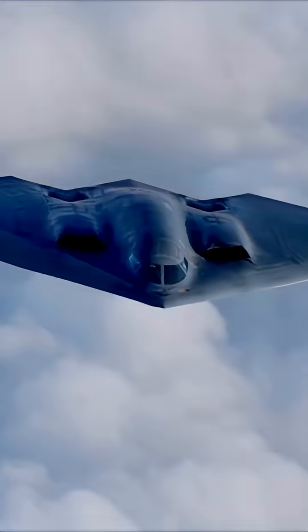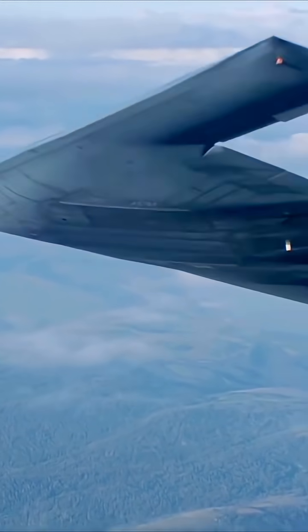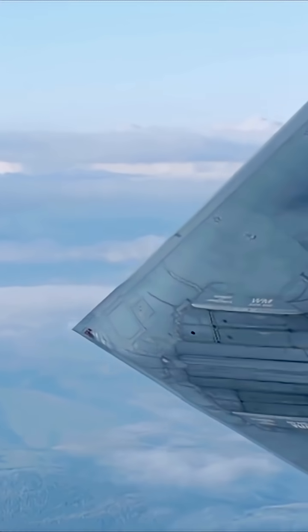The America B-2 bomber, officially known as the B-2 Spirit, is a long-range stealth strategic bomber developed by Northrop Grumman for the United States Air Force. It is one of the most advanced and iconic aircraft in the world.